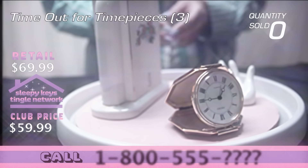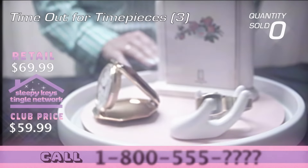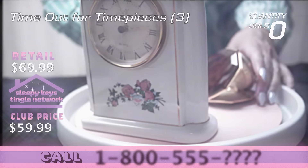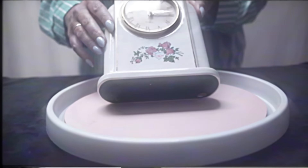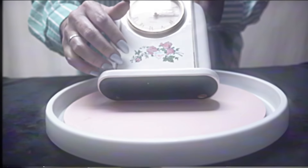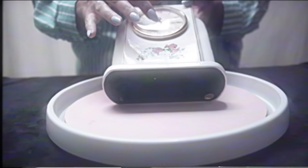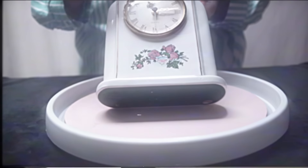Today on the Sleepy Keys Tingle Network we are taking a time out for timepieces, and we have three different gorgeous, elegant timepieces to share with you as part of this three-piece collection. I want to get started with this first piece, jumping right in. This first piece is from designer Paul Sebastian, and Paul Sebastian is the king of whimsical clowns and fanciful decoration. What we have here is this beautiful quartz clock by Paul Sebastian.